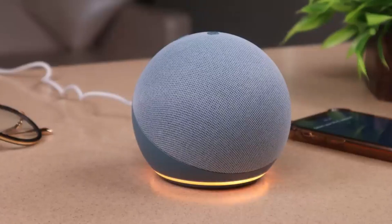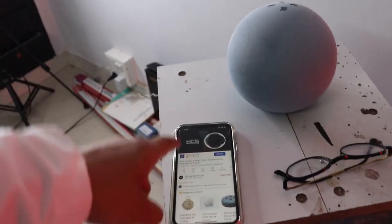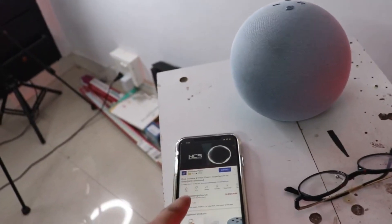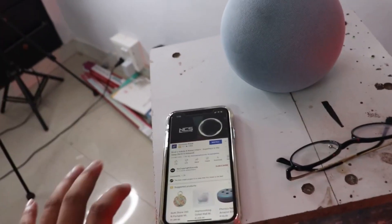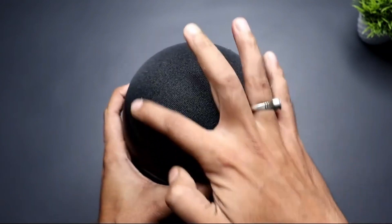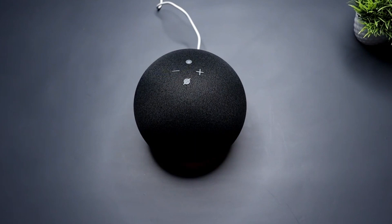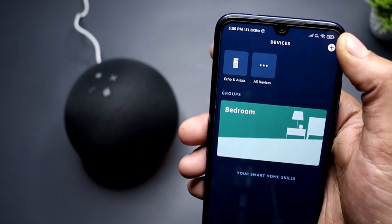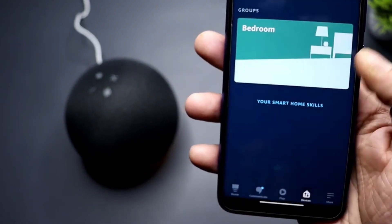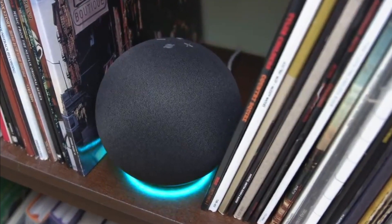Other features like a 3.5mm aux jack, Bluetooth, and stereo pairing round out its audio capabilities. When it comes to smart home control, the Amazon Echo Fourth Generation can be used to turn off lights, check calendar appointments, order pizza, and monitor your home while you're away by sending you notifications if it hears smoke alarm sounds with Alexa Guard. With the Amazon Echo Fourth Generation, you have a smart speaker rich in performance and features. The best thing about all this is that it only costs $100.